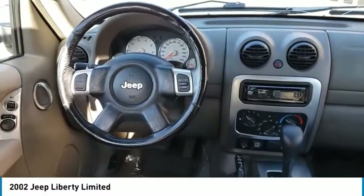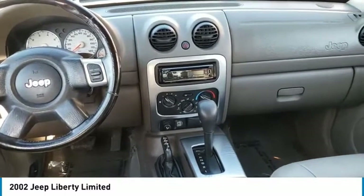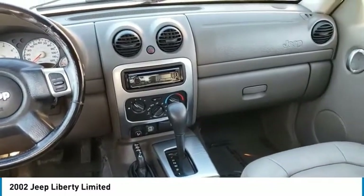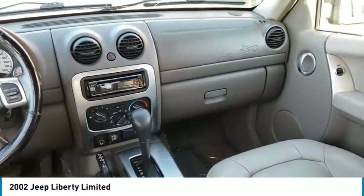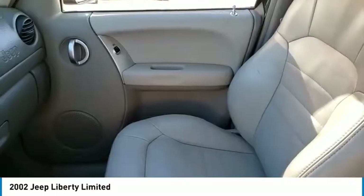Here are some of this vehicle's great options: alloy wheels, remote keyless entry, fog lights, roof rack, speed control, front wheel independent suspension, power sunroof, rear window defroster, rear window wiper.